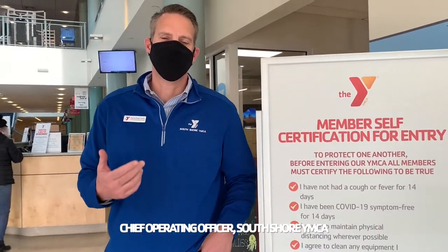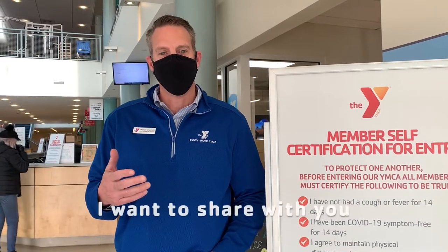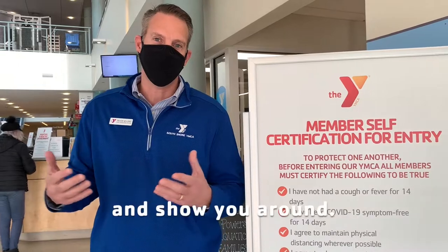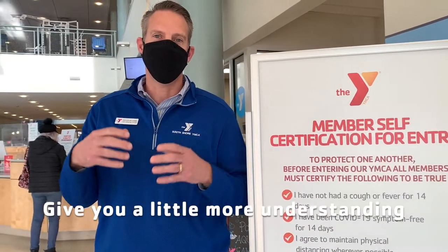Hi there. My name is Trevor Williams. I'm the Chief Operating Officer at the South Shore YMCA, and I wanted to share with you — the number one question we've been getting lately is, what's it like back at the Y? So I thought we'd take you on a walk and show you around, get you a little bit more understanding of what's been going on at your Y while you've been gone.